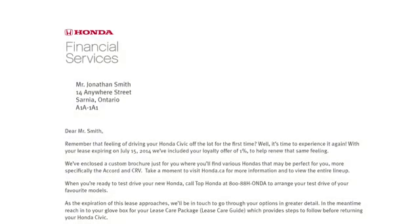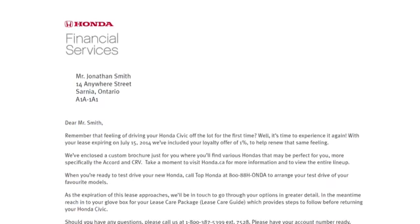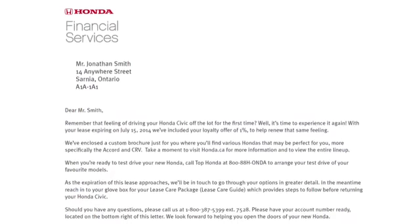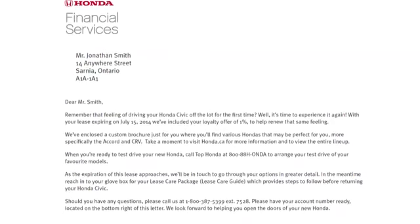To begin the process, Honda Financial Services will contact you by mail and one of our representatives by phone, several months prior to your lease maturity date, to review the process and make you aware of our loyalty offers and sales incentives available on your next Honda vehicle.